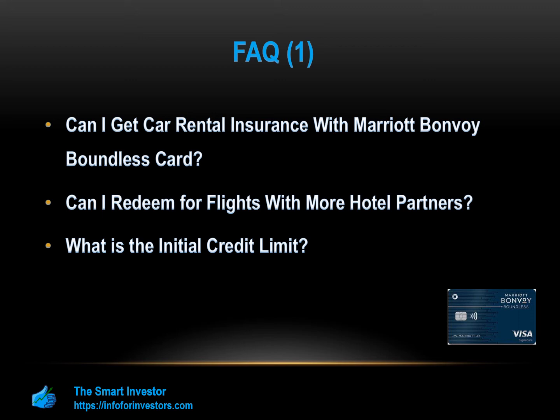Do the points expire? To maintain your points balance, you need to keep your account active. If there is no activity on your account for 24 consecutive months, your points will expire. If the inactivity continues for five years, your account will be closed.